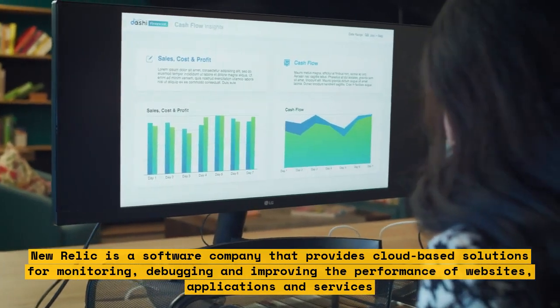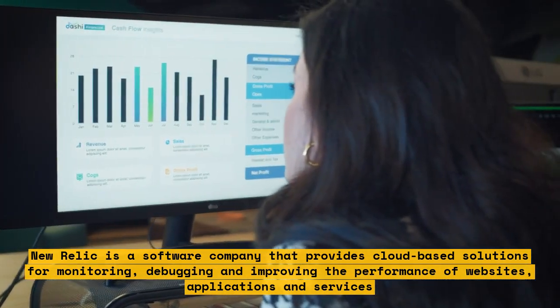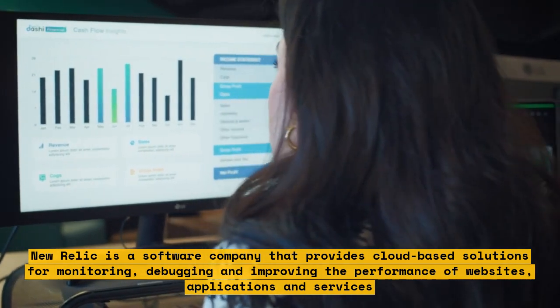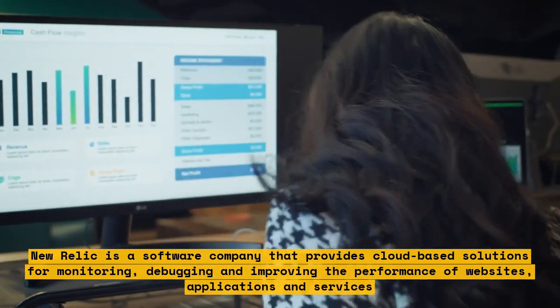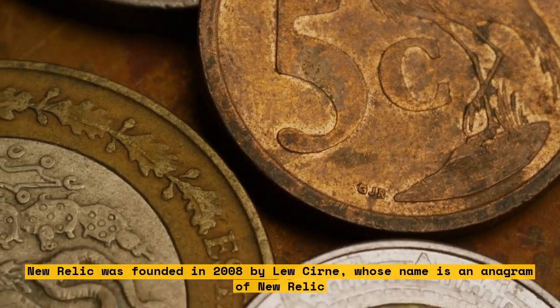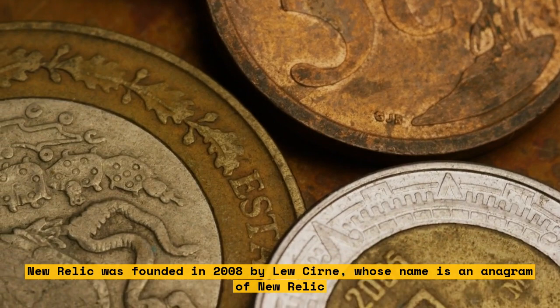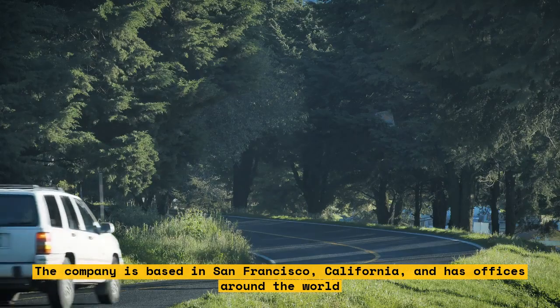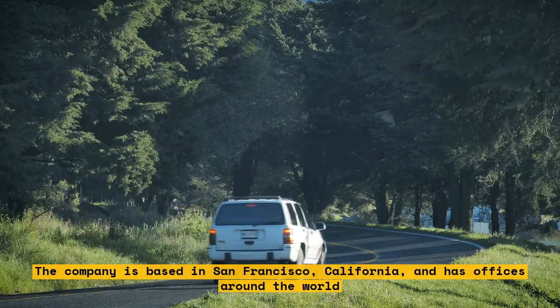New Relic is a software company that provides cloud-based solutions for monitoring, debugging, and improving the performance of websites, applications, and services. New Relic was founded in 2008 by Lou Cern, whose name is an anagram of New Relic. The company is based in San Francisco, California, and has offices around the world.